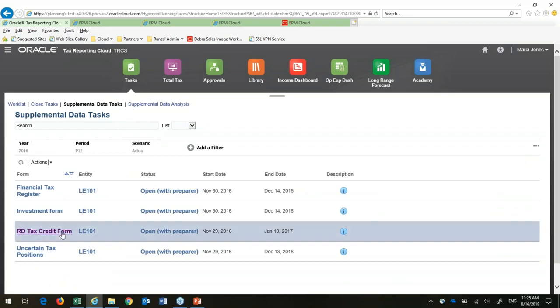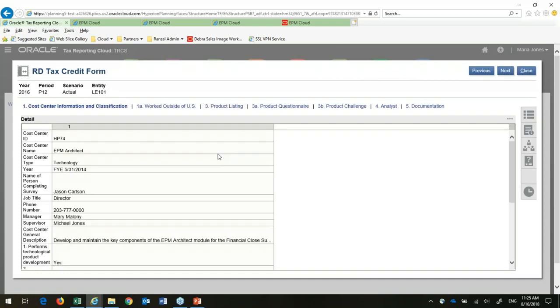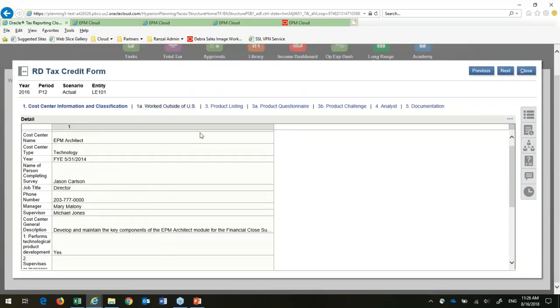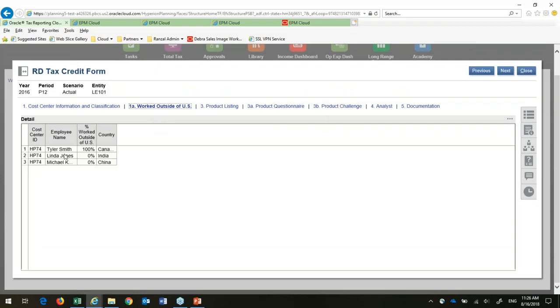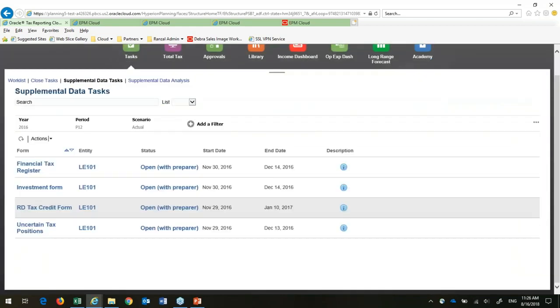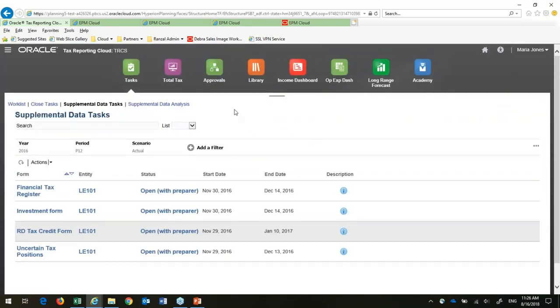Supplemental data is a really important part of calculating your tax provision — coming up with all the additional detail that auditors and regulators want to see. This is a way of collecting and compiling data within the system with workflow and tight rules. This is a tax credit form. You can see it's relational data — text, phone numbers, dates, and all of that. I have these already set up for population accordingly. Instead of tons of Excel spreadsheets being sent around and compiled manually, this is done within the system. With supplemental data analysis, I can export all of that and write reports on it.